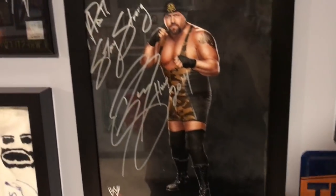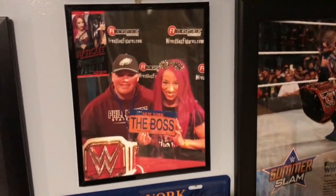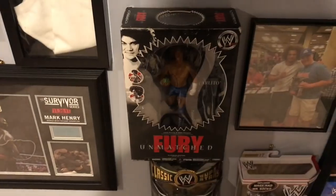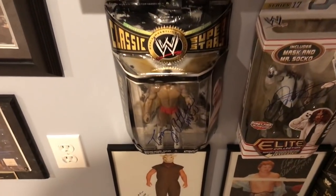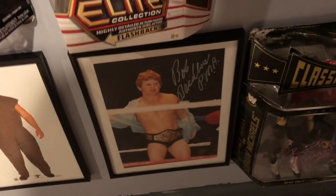We have a signed picture of the Big Show, autographed 'To Matt, Stay Strong, Big Show.' Sasha Banks — the Boss — just a picture, and then the Boss New York Empire State license plate signed. Unmatched Fury figure signed by Carlito, and then a picture with Carlito. Classic Superstars figure Tony Atlas signed, and Mankind signed figure. Coming on down we have a Rowan signed picture and a Bob Backlund signed picture.